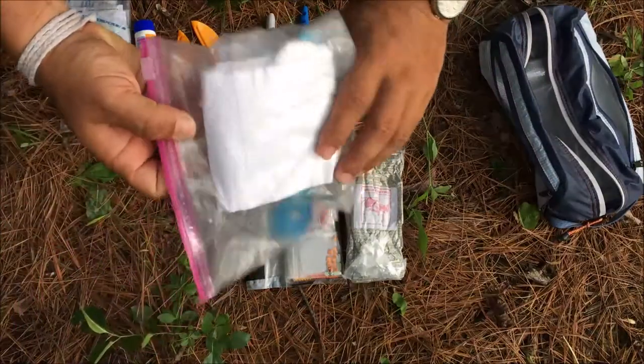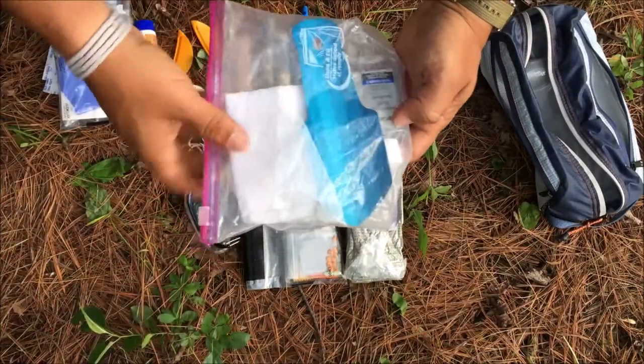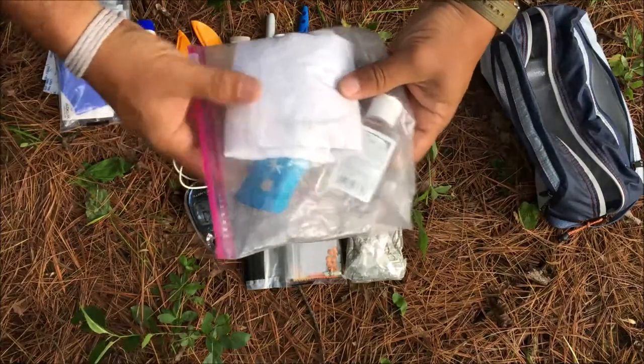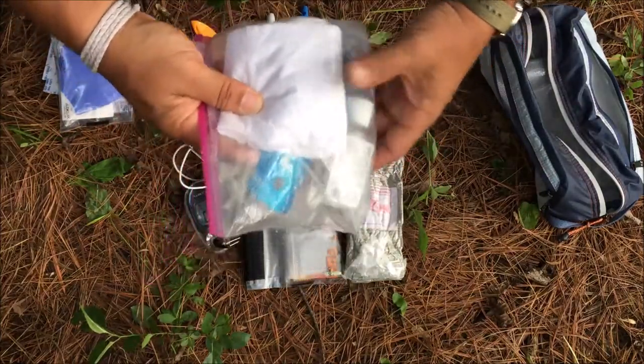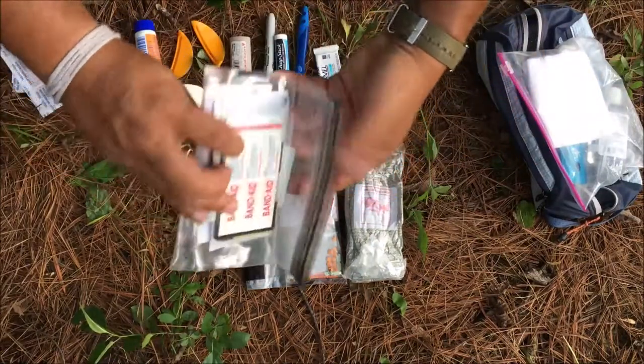On the far left I keep the toiletry kit, which is very basic: a trowel, hand sanitizer, and toilet paper. That's really all you need — just grab this whole bag and go take care of your business.